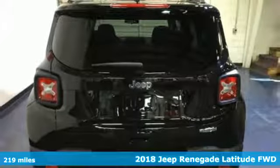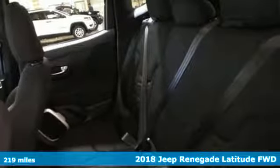It's a new 2018 Jeep Renegade. Journey anywhere in a Jeep.